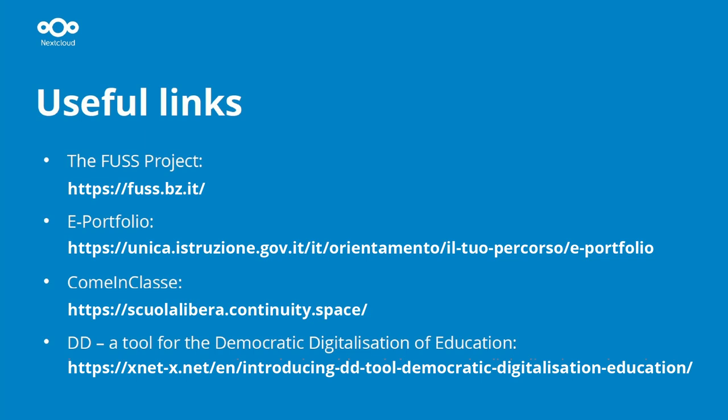The idea of having free tools in schools started with the FUS projects around 20 years ago, when we brought free software to all Italian-speaking schools in our region. There are some other important links you can view at the end of the talk. Thanks so much for your attention.